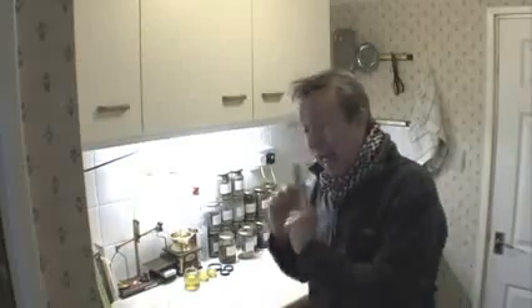Hey there, this is Rick. I hope everyone's having a great day. This is a quick video to introduce you to my home apothecary.